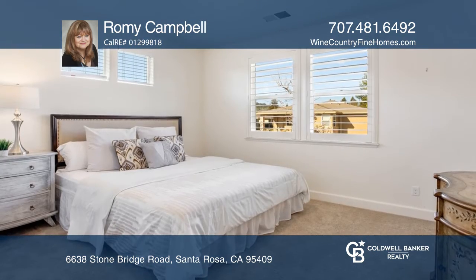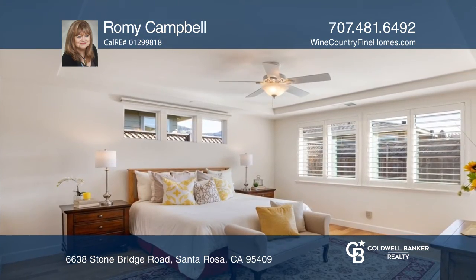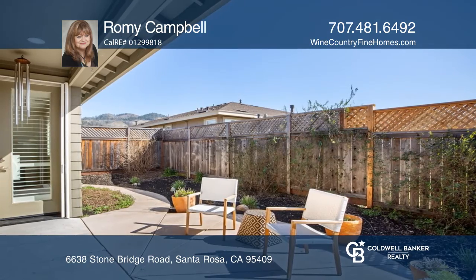The spacious kitchen is the heart of the home with a large island, a convenient breakfast nook, and plenty of cabinetry. You can also enjoy the low-maintenance front and backyards.